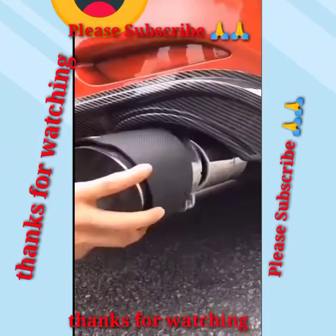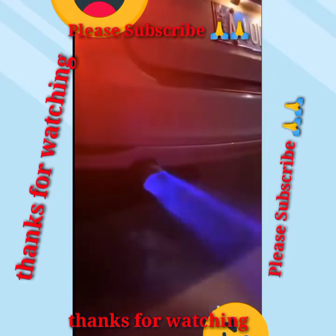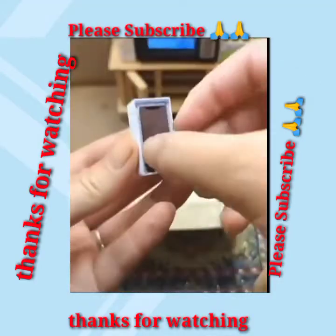Smart colorful car silencer. Best smart new technology small mobile phone.